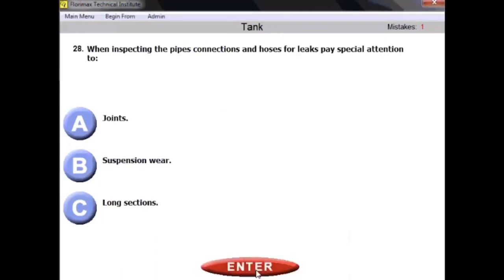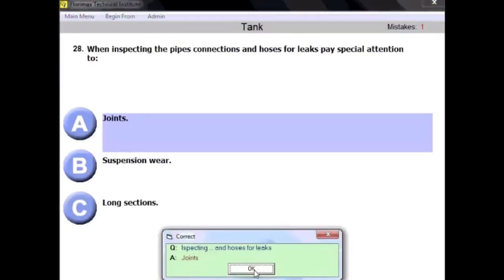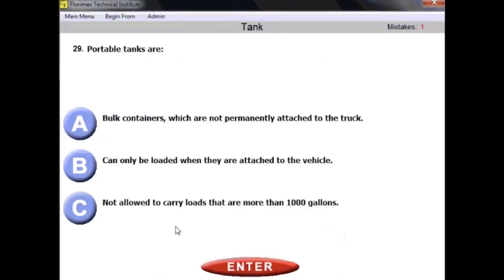Question number twenty-eight: when inspecting pipes, connections, and hoses for leaks, pay special attention to joints. Connections and joints are synonymous here — that's what you need to pay special attention to when inspecting for leaks.